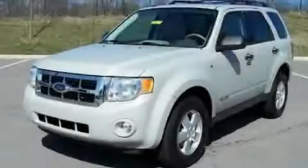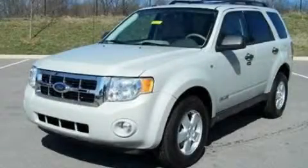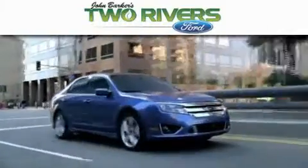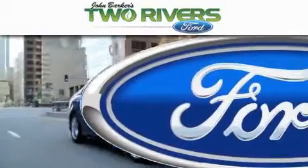Stop by today and test drive this vehicle for yourself. Two Rivers Ford is dedicated to doing everything possible to ensure that the experience you have selecting your next vehicle is as pleasant as possible.